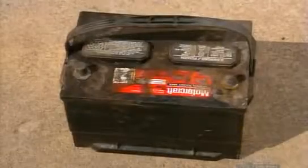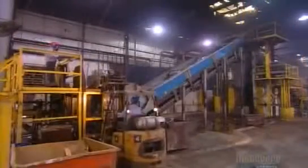Car batteries may die, but that doesn't mean it's the end of the road for the components. These lead-acid batteries are routinely recycled. This keeps toxic materials out of landfills, and it means we get a lot more mileage out of those old car batteries. This battery may be toast, but it's not trash, because dead car batteries are jump-starting a major recycling industry.